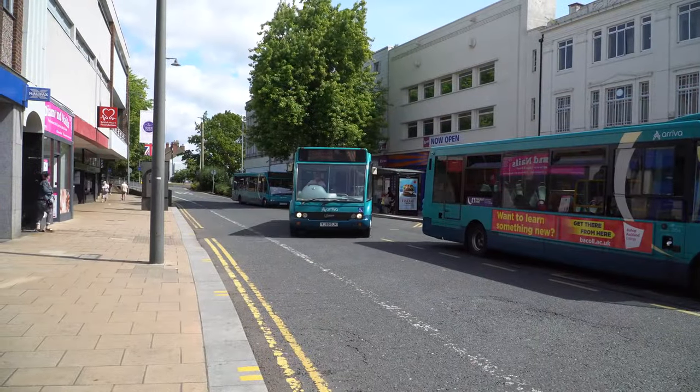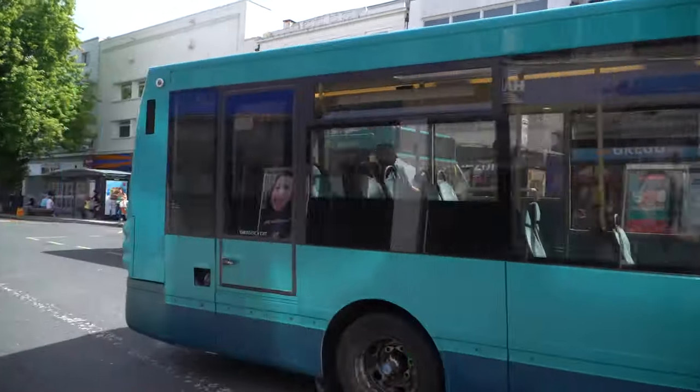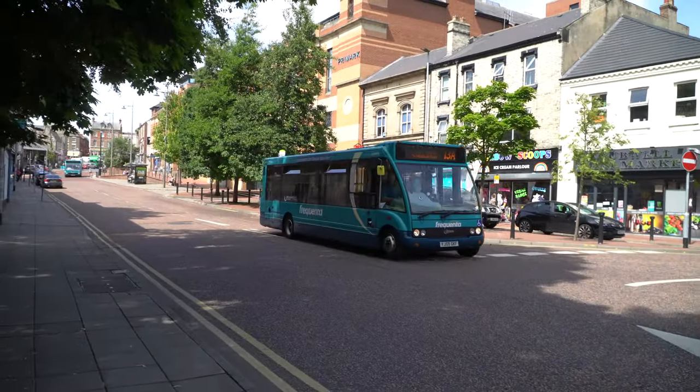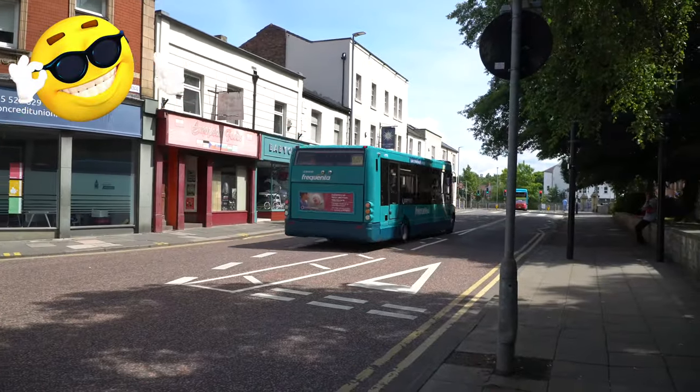We start with the most common bus in the town: a fleet of 18 Optus Solo M950s. The 950 refers to its length. They are powered by Cummins engines and Allison automatic gearboxes, and each have a seating capacity of 37.